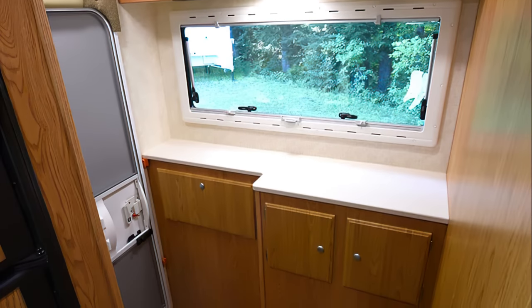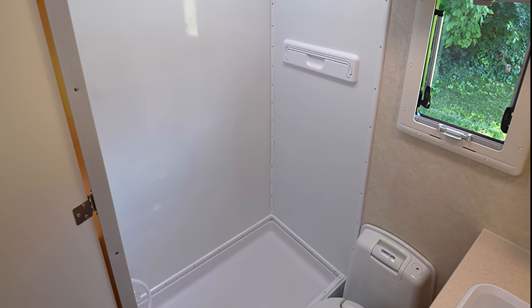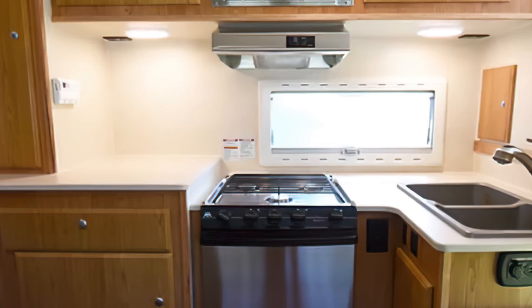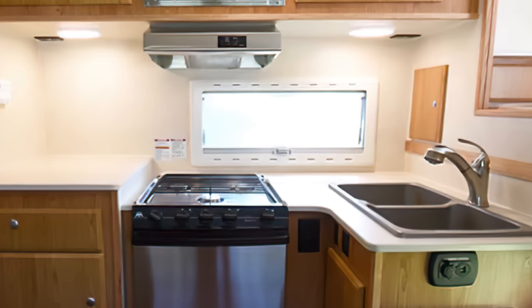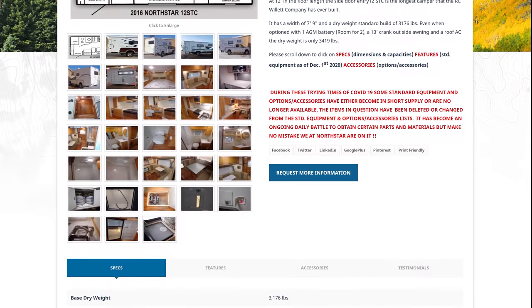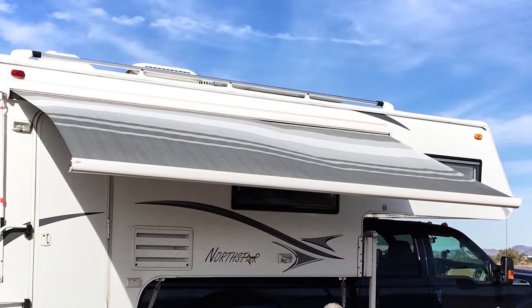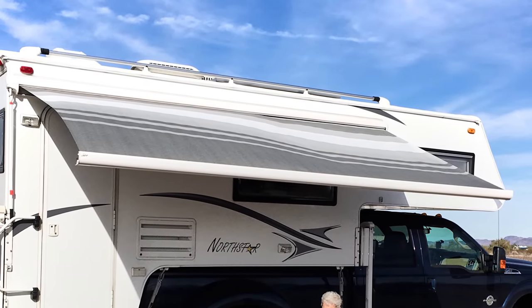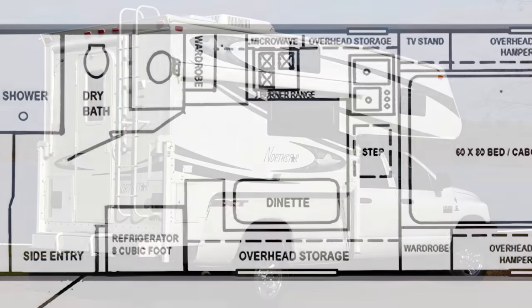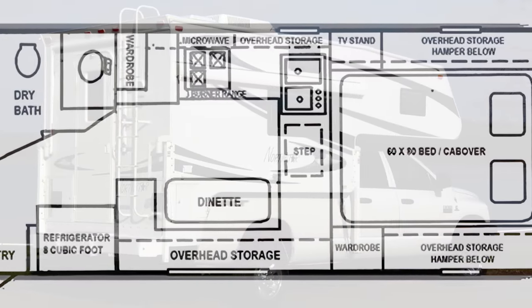It's kitted with all the creature comforts, including a full bathroom with a dry shower, cassette toilet, and a sink. The kitchen features an 8-gallon fridge, 3-burner stove with oven, and a double sink. You can customize your Hardwall 12 STC with several accessories, including an awning up to 13 feet to protect you during a barbecue or a game of cards. Or you can double down on the comforts and pick up a water heater, AC unit, and TV.